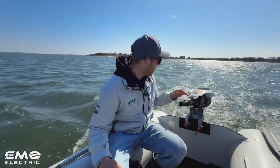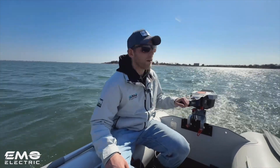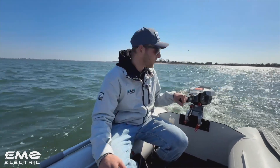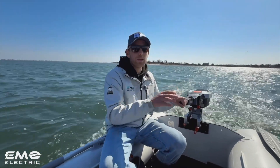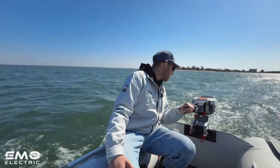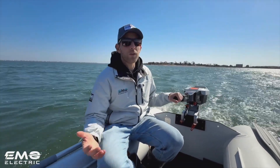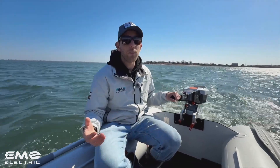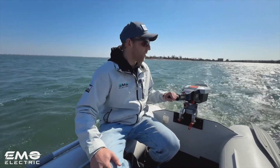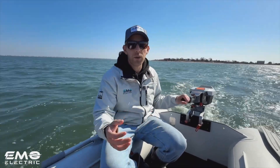For round two we've got the Torquedo Travel XP on the stern of our dinghy. Before we get into the differences between the two, I want to elaborate on the point about power output and run time. Right now our speed is about 3.8 to 3.9 knots, our power output is 400 watts — which is about 25% of total output at 1.6 kilowatts — and our run time is just under three hours at 84% state of charge, pretty similar to what we had with the Travel S.